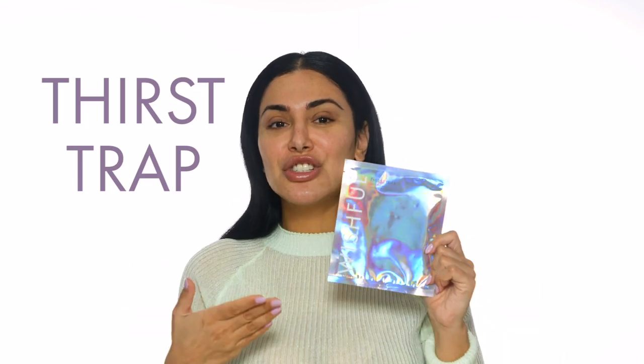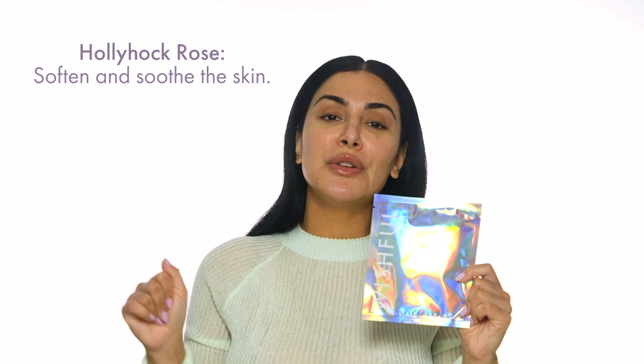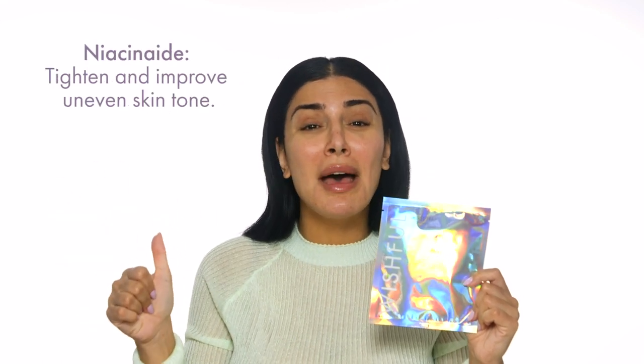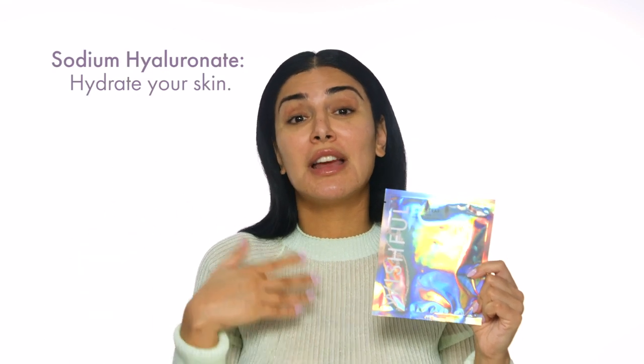The statistics are insane. I've never seen any statistics with any of our products, or really any products, that are so phenomenal and so strong. This mask is called Thirst Trap because we really didn't know how else to explain it — it traps the thirst inside your face. It's full of amazing ingredients: hollyhock rose, aloe vera, caffeine, niacinamide, adenosine, and sodium hyaluronate, which is basically hyaluronic acid.